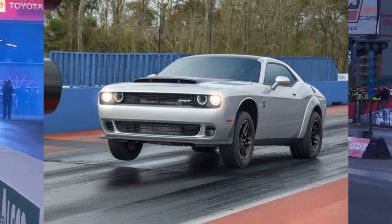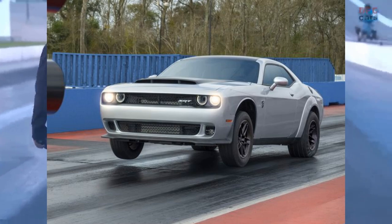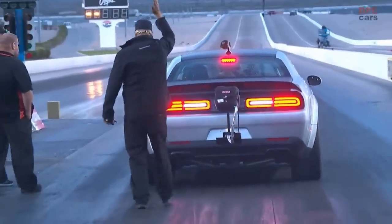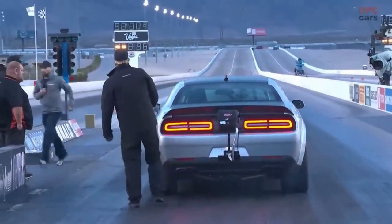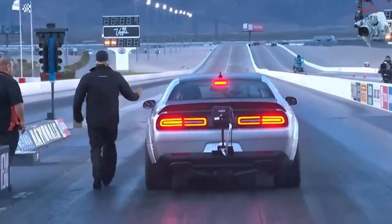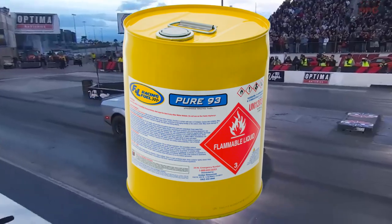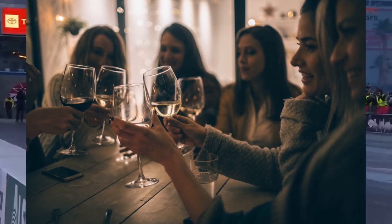The Dodge Demon 170 was proof that any ICE car, even from factory, can not only keep up with but absolutely annihilate any EV if given the opportunity. This car makes over 900 horsepower on pump gas. And if you're thinking it makes 950 on E85 — wrong. It makes over one grand in ponies, thanks to it being capable of taking pure ethanol, hence the 170 badging. Similar to suburban housewives, it's alcohol injected.